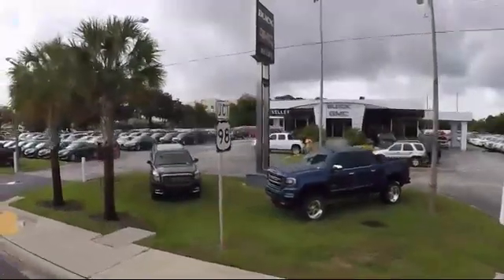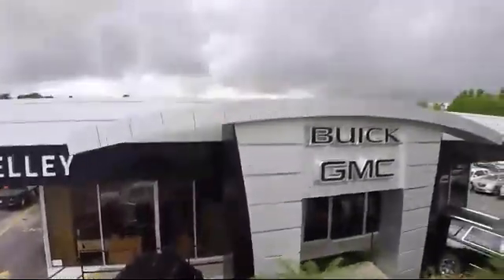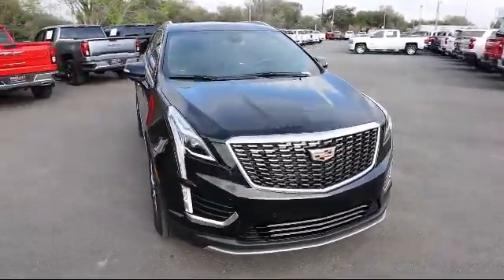Welcome to Kelly Buick GMC, and here's a look at another one of our great vehicles in our inventory. It comes equipped with Forward Collision Alert and Following Distance Indicator.